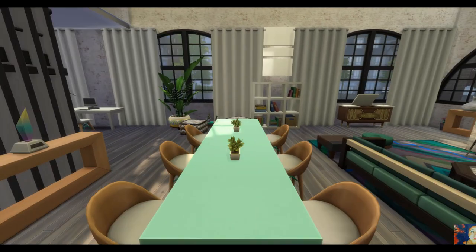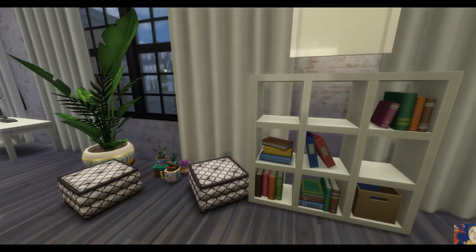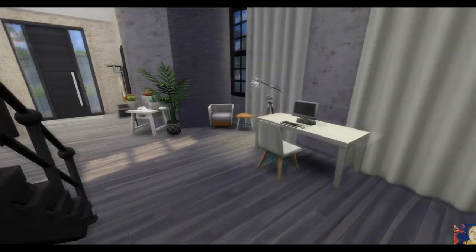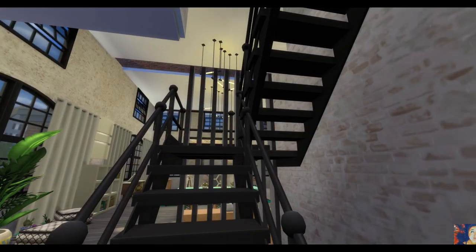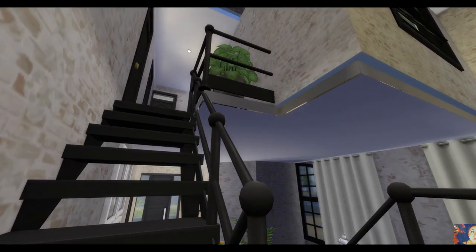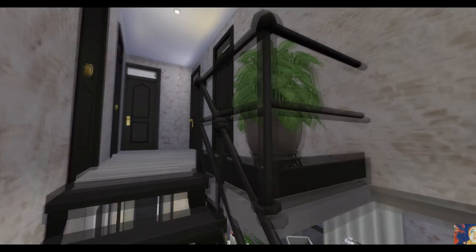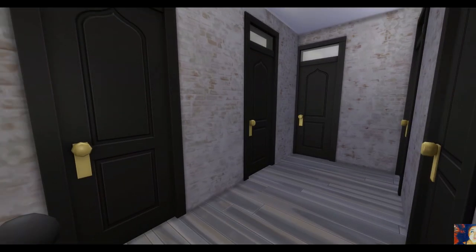La particularité de cette rénovation, c'est qu'il y a deux chambres qui sont un peu des chambres entre guillemets « aveugles ». Elles ont quand même une fenêtre, mais c'est une fenêtre qui donne sur le séjour, sur l'intérieur de la maison — donc pas vraiment une fenêtre qui s'ouvre vers l'extérieur. Mais je préférais ça à pas du tout de fenêtre, c'est clair.